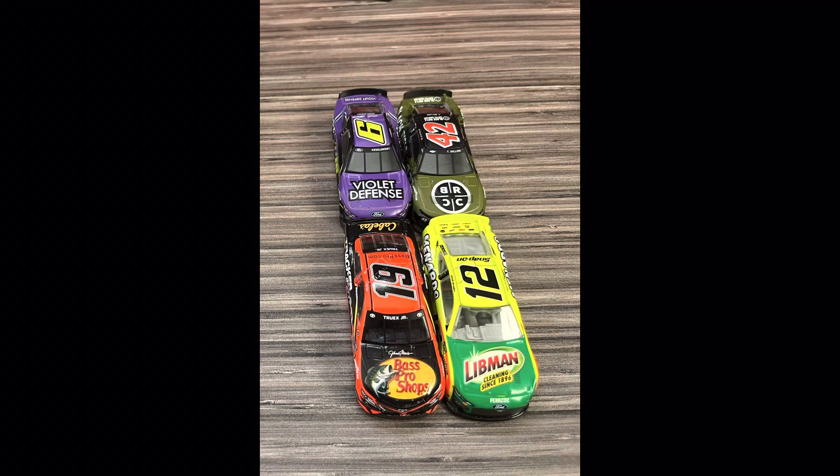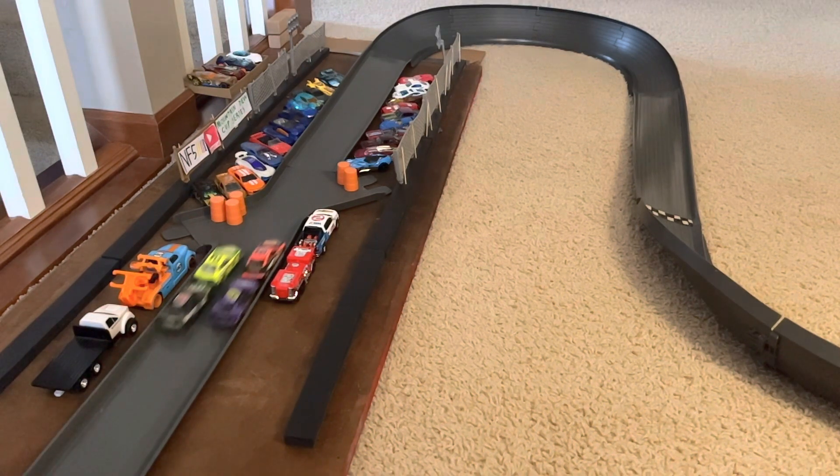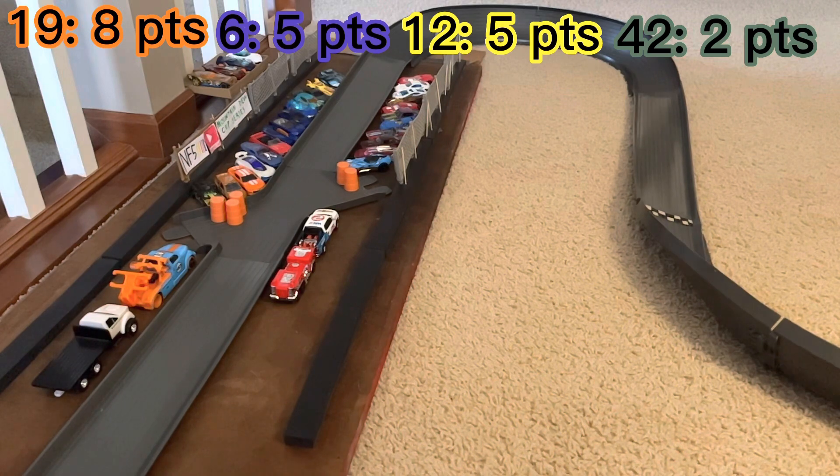In the next group it's Martin Truex Jr., Ryan Blaney, Brad Kozlowski, and Ty Dillon. They're side by side and Truex is going to take a huge lead, getting the easy win as Blaney comes second. It's going to be Truex with the lead once again, trying to hold out Ryan Blaney, and he gets a huge push from Brad Kozlowski. Martin Truex Jr. wins the second race and will advance.